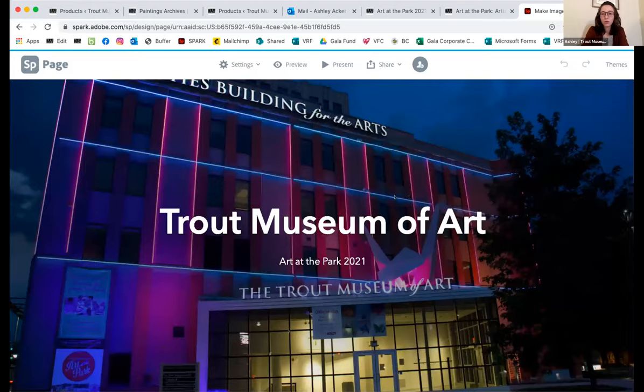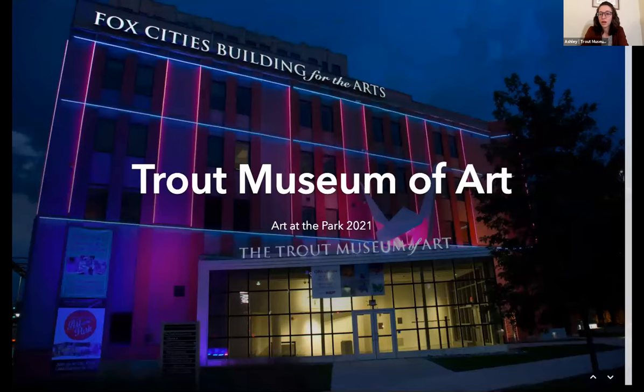I am Ashley. I'm with the Trout Museum of Art. If you're not familiar with our organization, I'm just going to share my screen quick. We are an art museum located in downtown Appleton, right on College Ave. You might recognize us from the giant origami crane on our building. We are the Trout Museum of Art — originally we were the Appleton Art Center. We switched to the name Trout Museum of Art in 2010, because Dr. Monroe and Sandra Chow donated their art collection to us, so we renamed ourselves. We've actually been at this location for a number of years now.